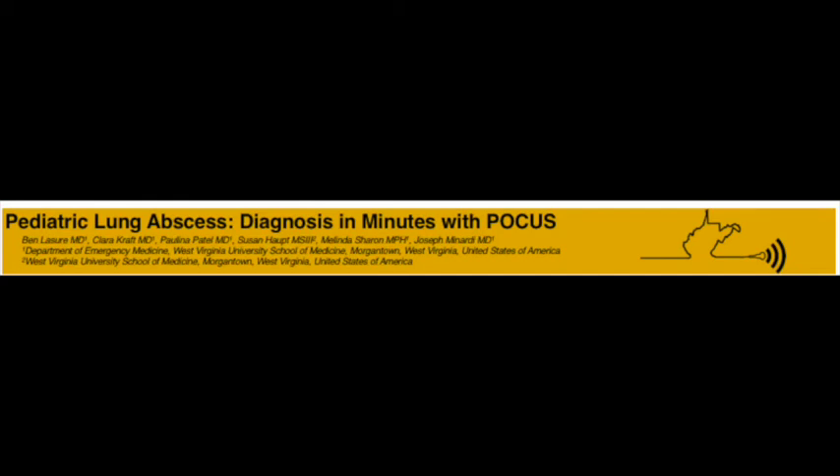Hi everyone, my name is Ben Lazier. I'm a PGY-1 emergency medicine resident at West Virginia University. And I'm Clara Craft, an ultrasound fellow here at West Virginia University. We'd like to share an interesting case from our emergency department. Recently, a boy presented with a post-pneumonic pulmonary abscess detected in minutes using bedside ultrasound. We'd like to report on this case with a relatively rare but clinically serious complication of pneumonia and describe the utility of bedside ultrasound in its diagnosis.